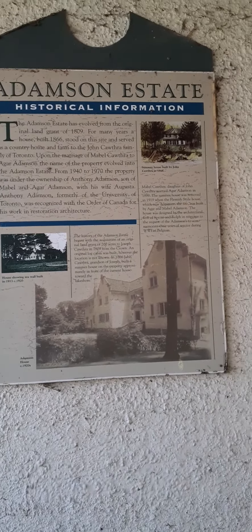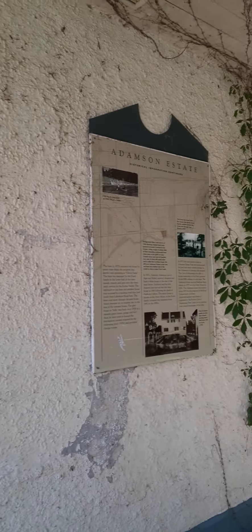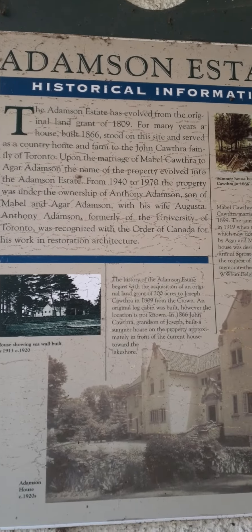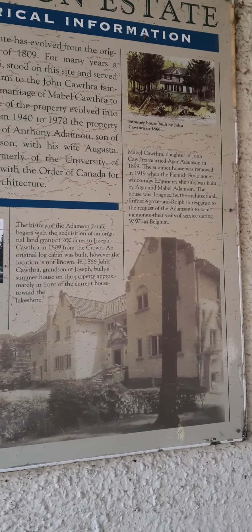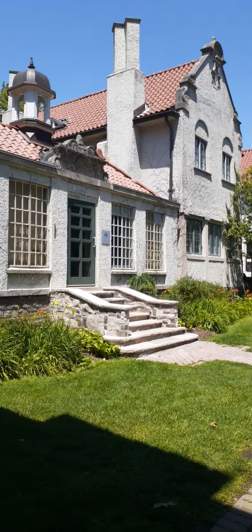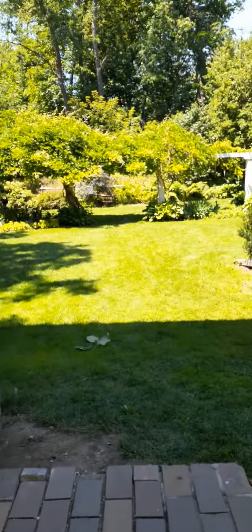We are at Addison Estate, the original house. As you can see from the historical information, this house has been here for years.